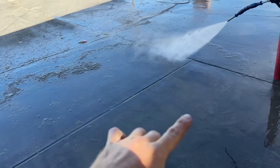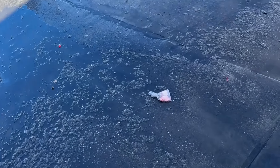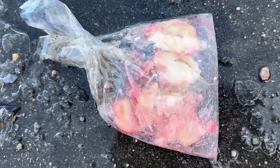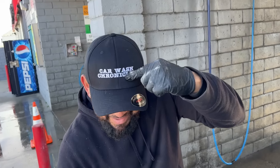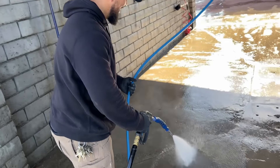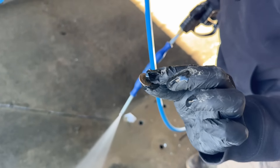We need to get salt so we can put it along here so it's not so slippery. And what is this - looks like shrimp! Anyone want some shrimp, come and get it.